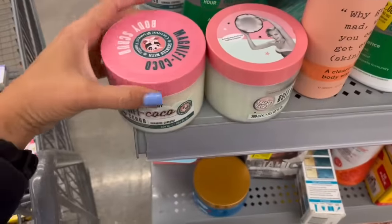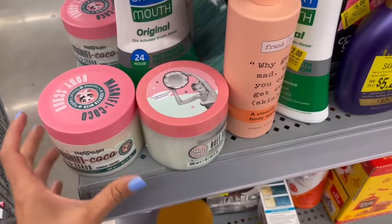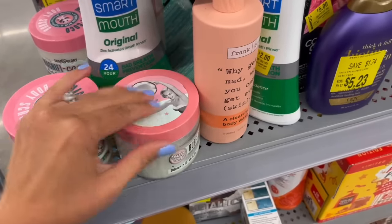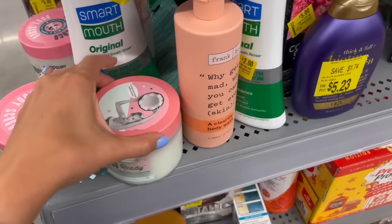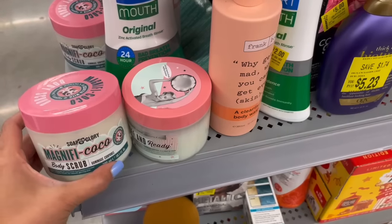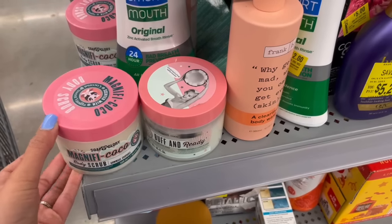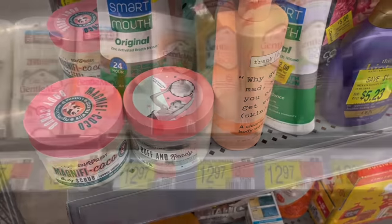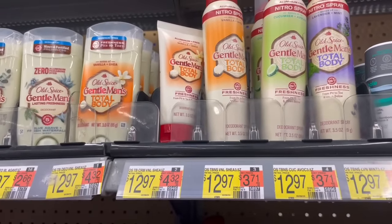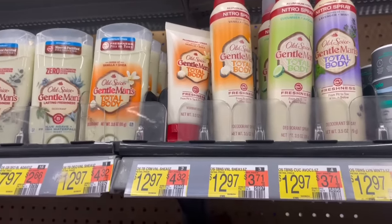I found a few Soap and Glory products in the clearance section — they're not marked though. I scanned them in the Walmart app and it showed $7, but sometimes the app isn't always up to date with clearance. There's a $4 back offer on Ibotta with a limit of 3. Even if they are $7, it would make them just $3 after the Ibotta rebate. I'm definitely going to pick one up this week because of the double-attaching rebate on Ibotta as I work towards my midweek money maker bonus and the big April bonus.